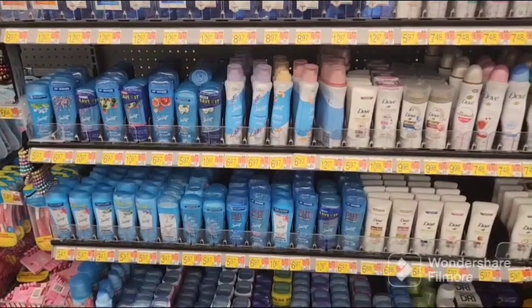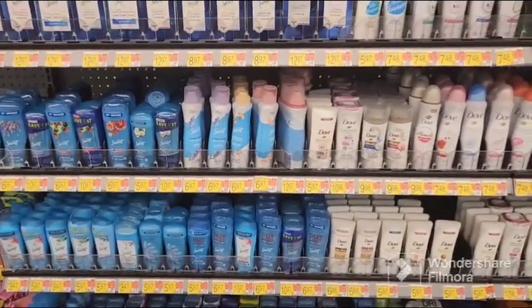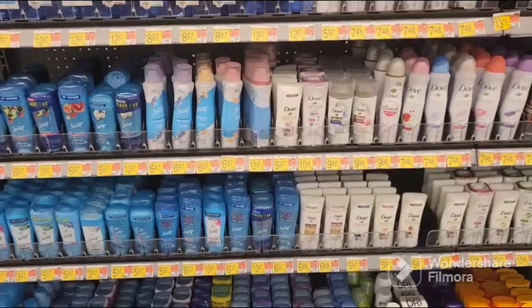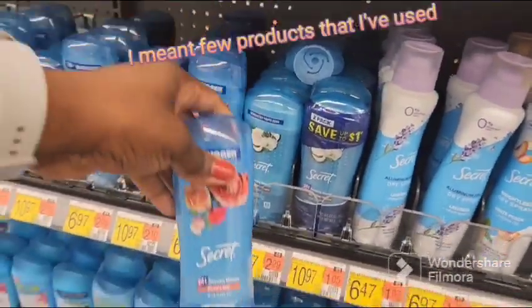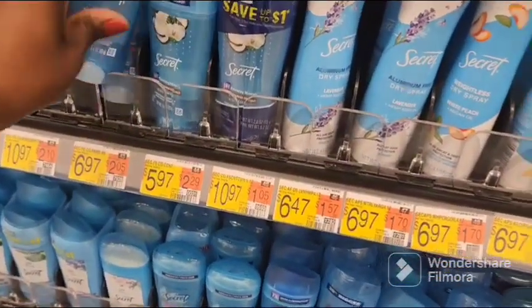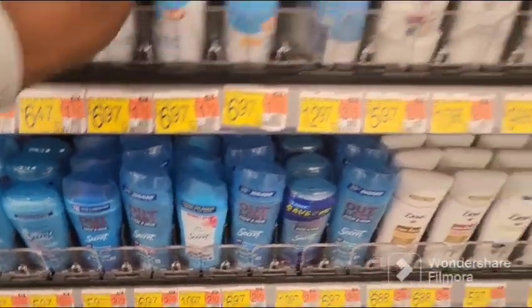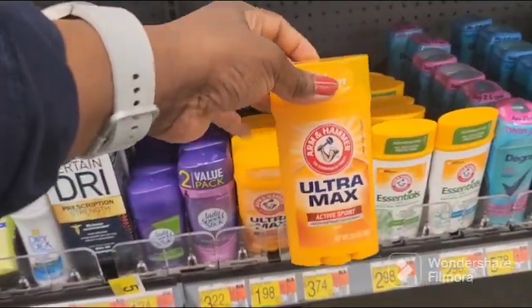Hello guys, I'm a woman right here — sorry, the music is kind of loud. I need to show you guys two good products that I've used for the gateway of bad odor. Here's this one right here — I've used this one before, and I also use the spray kind right here, and I've also used this one.